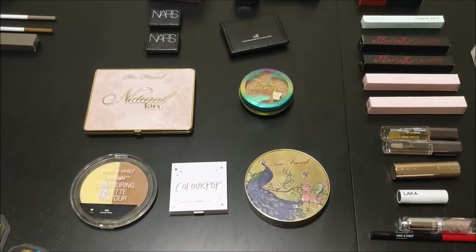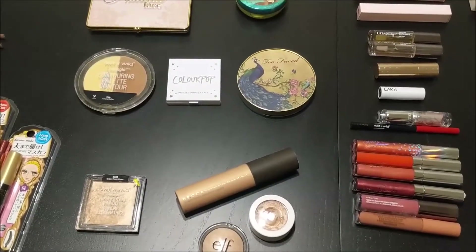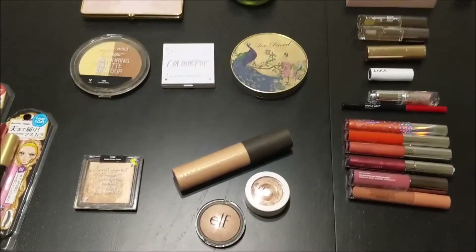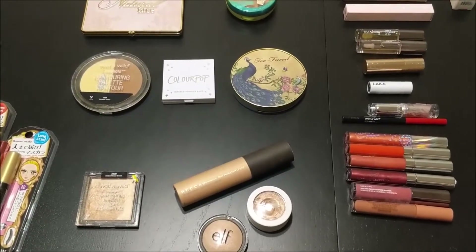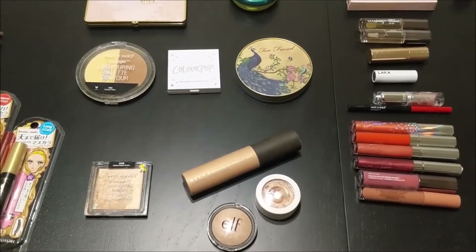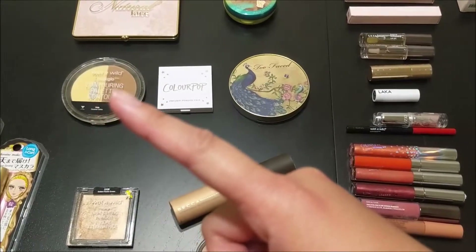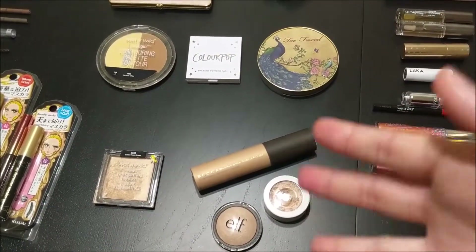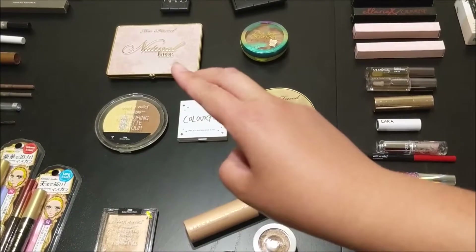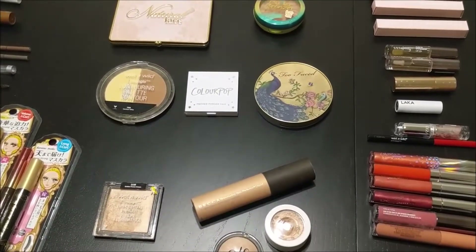Moving on to highlighters, I have eight — two are not powder: one liquid and one cream. This is a good number because I used to go through highlighters like crazy, about two to three a year. Now with eight it'll last me quite some time. I use one more for baking than highlighting. I have two darker ones, two very light ones, and everything else in between — a good mix.